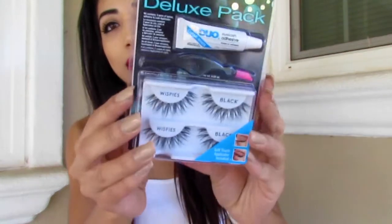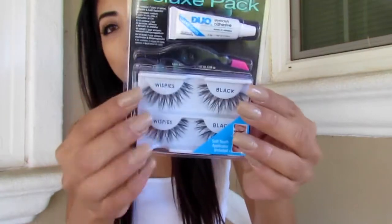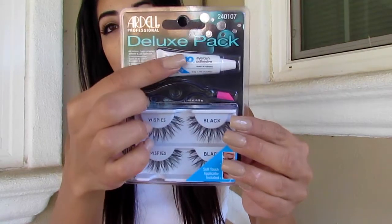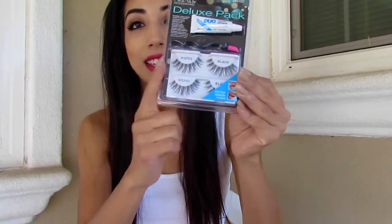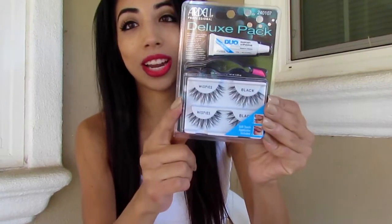I also picked up the Wispies false lashes. It comes with two pairs, the glue, and a little stick to apply them. I'm super excited to try these on.